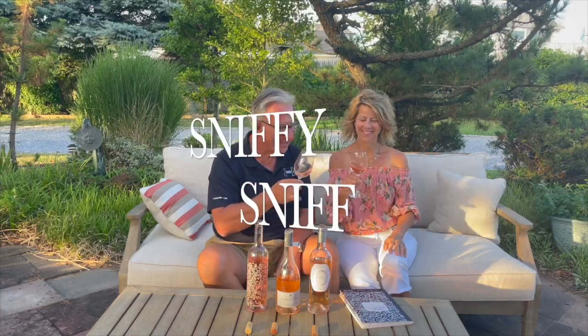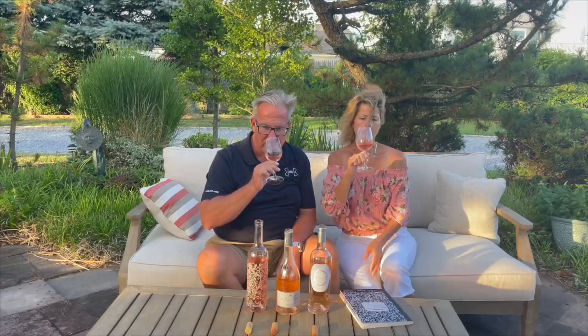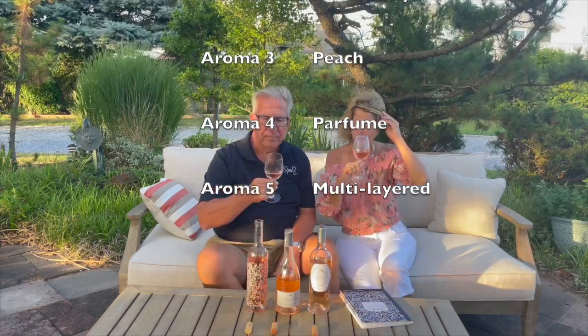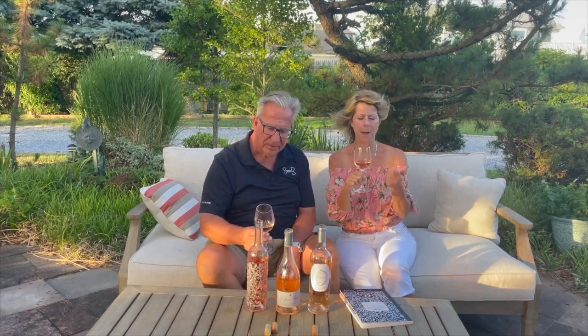I feel like I should be out on a yacht with this one. It smells a little bit of perfume — strawberry lily. It does have a perfume smell to it. I don't know how to describe it other than very pretty: a pretty smell and a pretty taste. It's a little sweeter.